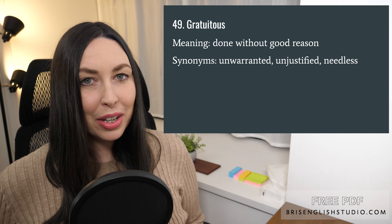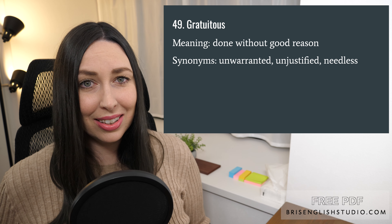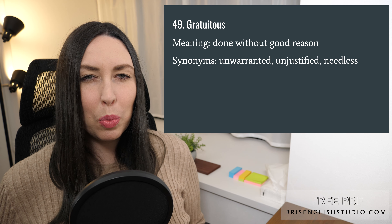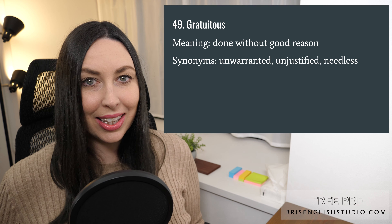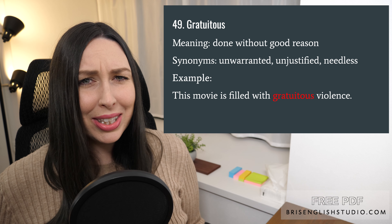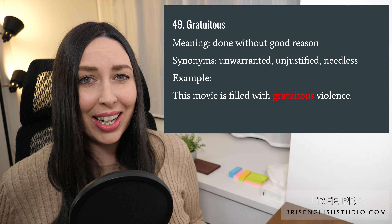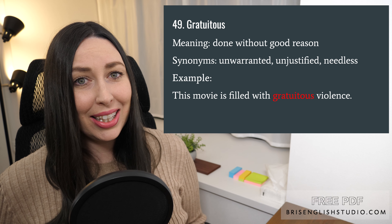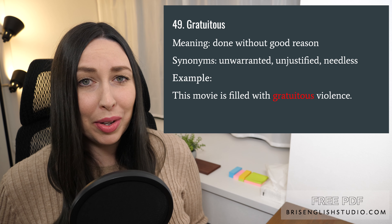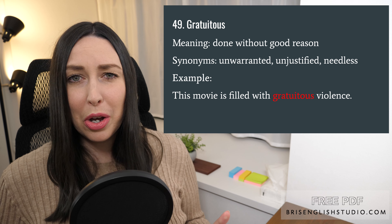Number forty-nine: gratuitous. Gratuitous means done without good reason. Synonyms are unwarranted, unjustified, and needless. This movie is filled with gratuitous violence — the violence in the movie is not necessary; it's done without good reason and maybe doesn't even have anything to do with the storyline.